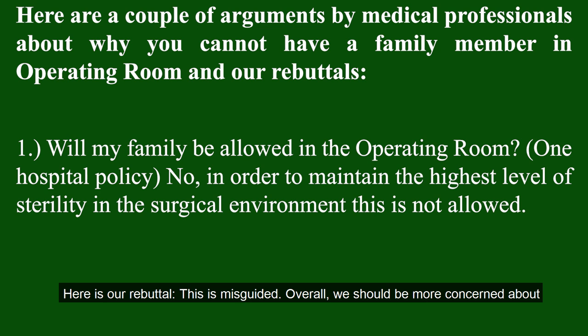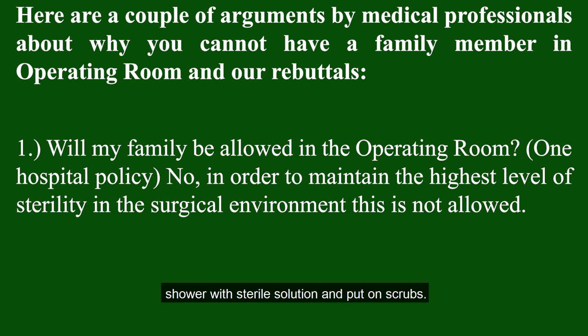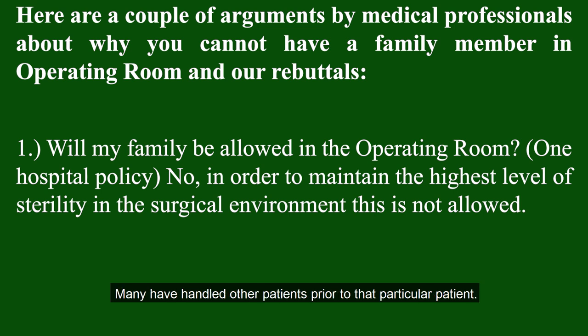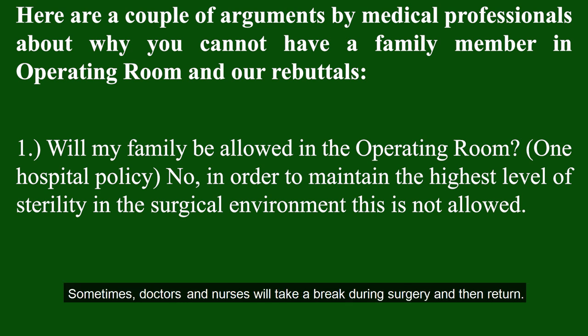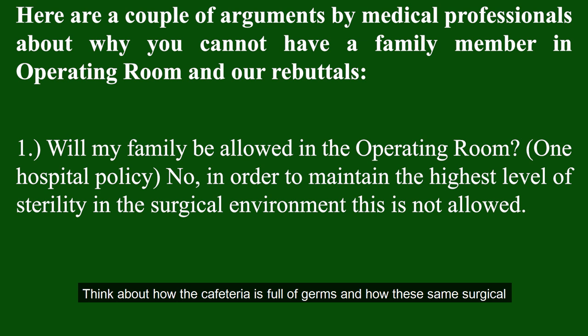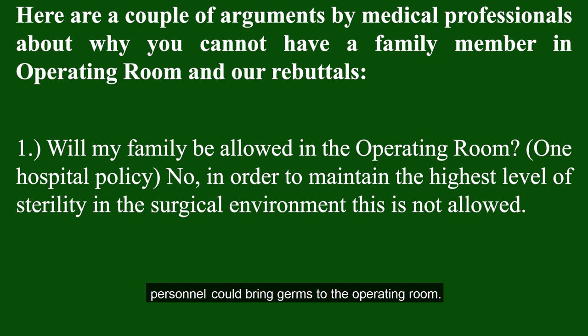Here is our rebuttal: this is misguided. After all, we should be more concerned about medical professionals having germs rather than an outside advocate who could easily shower with sterile solution and put on scrubs. Why are janitors, medical students, and sales representatives who may be dirty allowed in the operating room? Many have handled other patients prior to that particular patient. Sometimes doctors and nurses will take a break during surgery and then return. Many surgical staff members eat in the hospital cafeteria throughout the day wearing the same scrubs, which is full of germs. Many surgery staff members also take bathroom breaks — every time a person flushes a toilet with an open lid, bacteria spray into the air. Maintaining a sterile operating room does not hinge on forbidding a patient's advocate from being present.